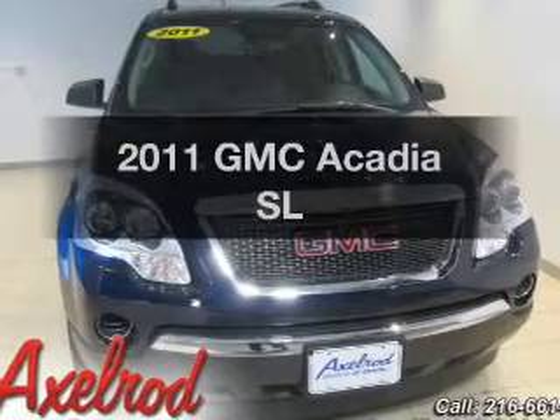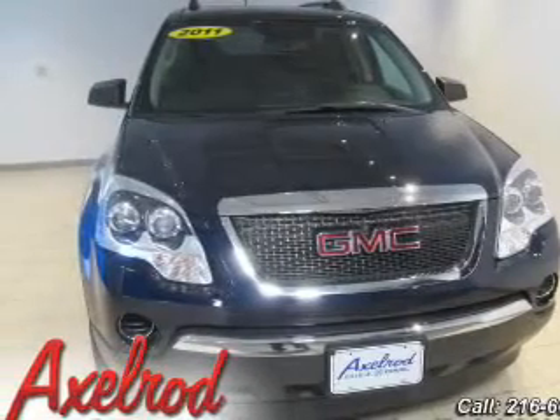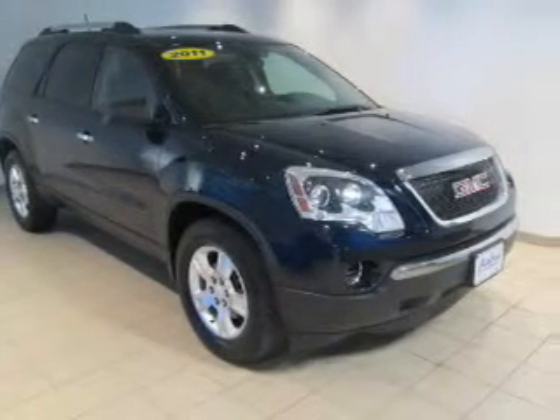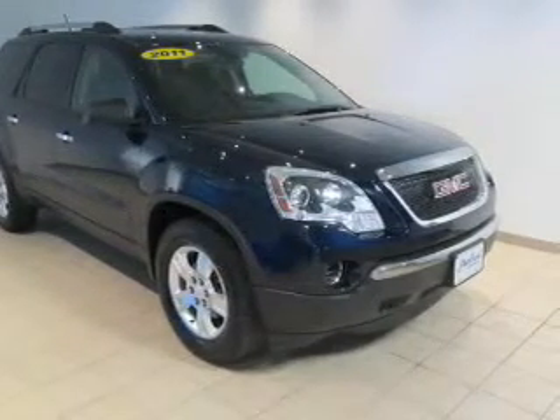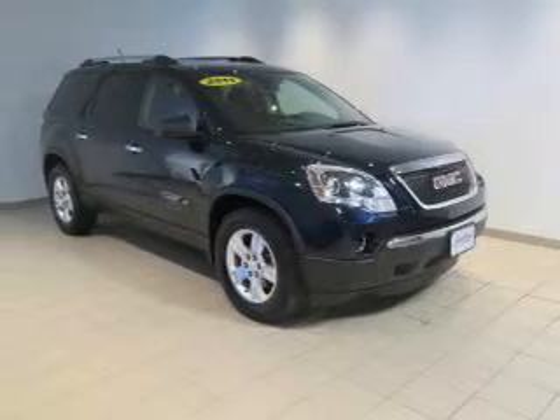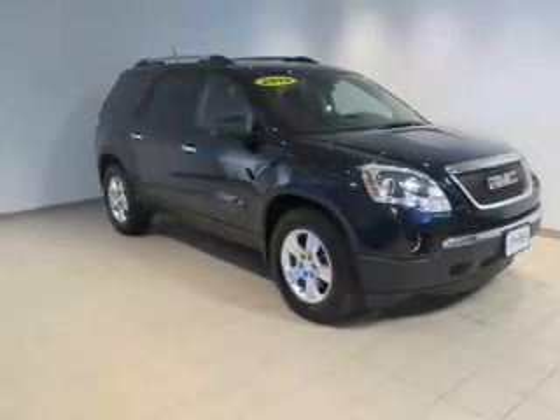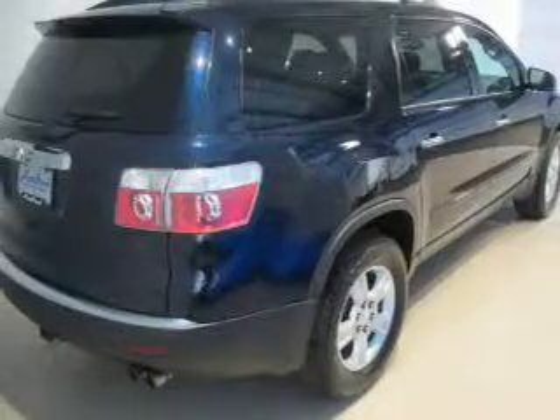Introducing the 2011 GMC Acadia. If you're looking for a first-rate auto, this one could be yours today. The powertrain includes front wheel drive with a solid six-cylinder engine connected to a smooth shifting six-speed automatic transmission. Brake safely with the anti-lock braking system.